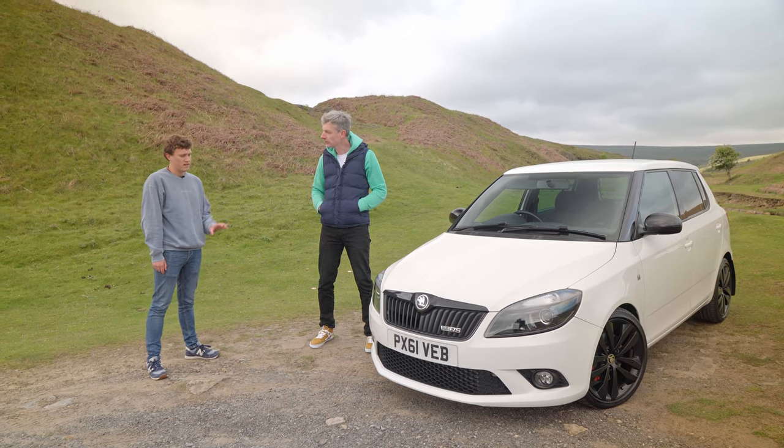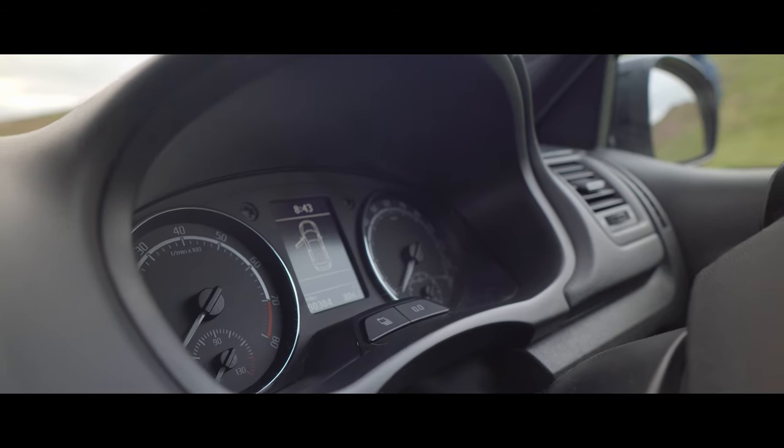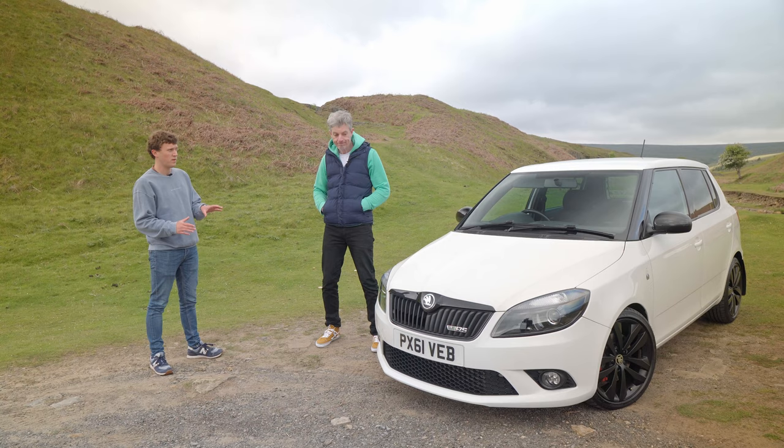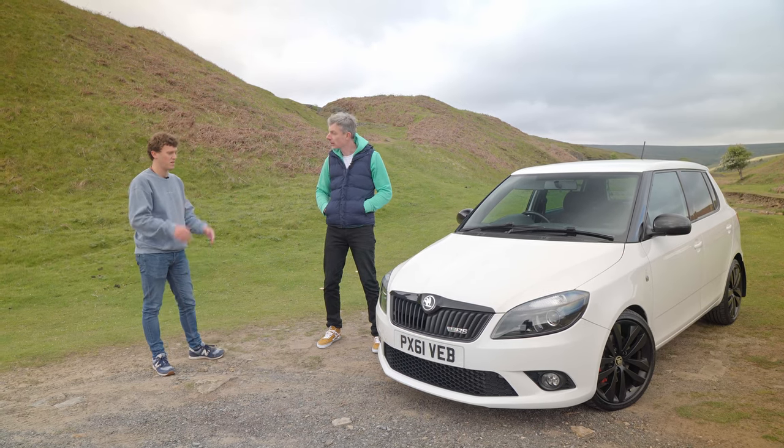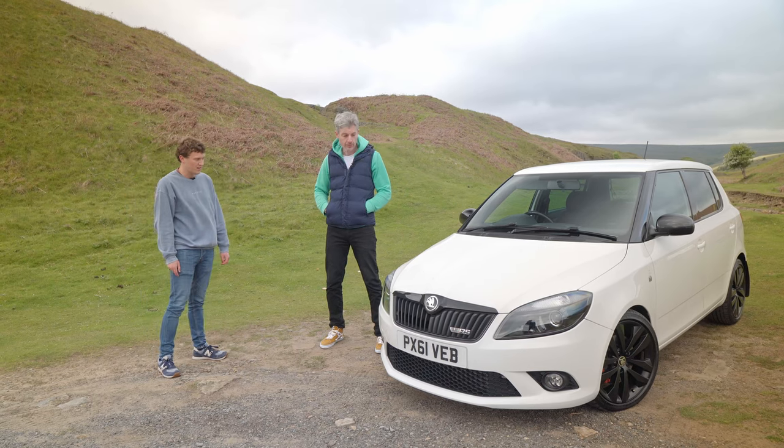It's impressive really — 90,000 miles and it's a 2011, just based off the registration plate. So it's not loads really; it's probably averaging somewhere between eight and nine thousand miles a year. But you can see it's been looked after — it's in very, very nice condition.